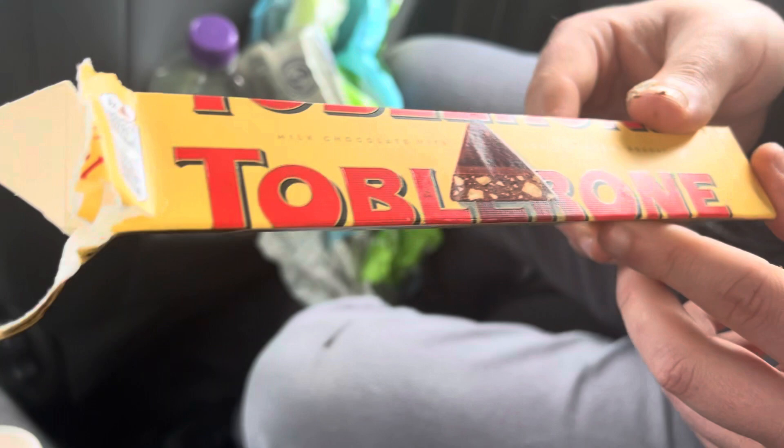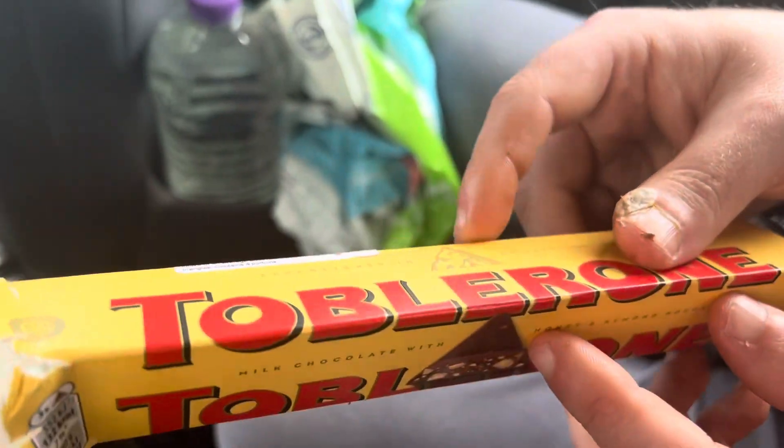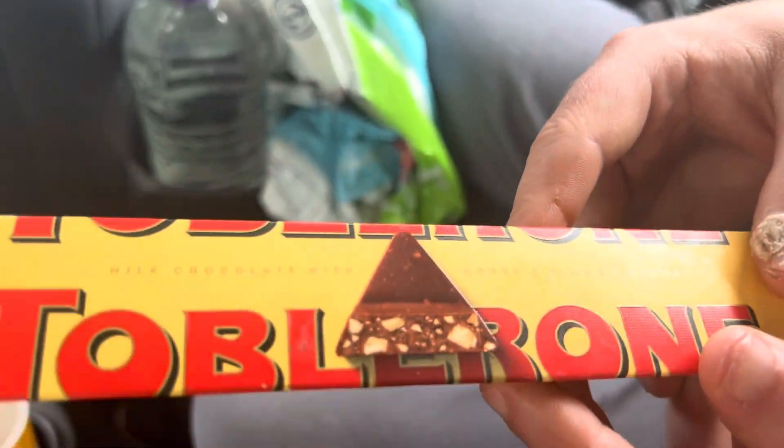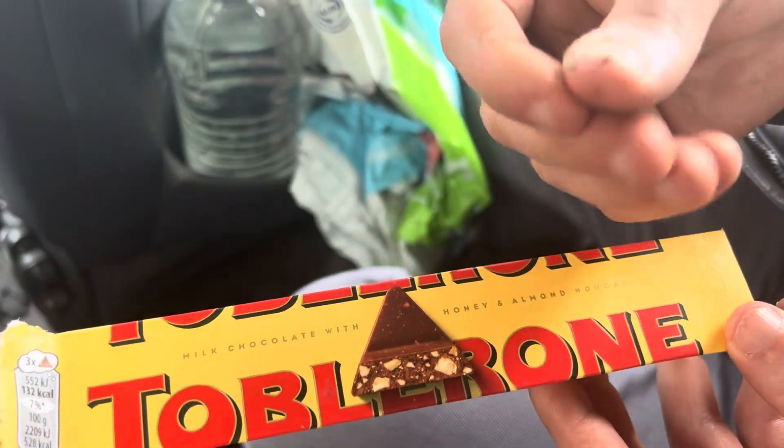I've still got it. A 9 out of 10. Love it — very rich in chocolate, very flavourful, and the hint of nuts as well. Very, very delicious.